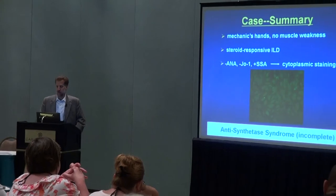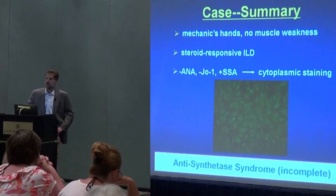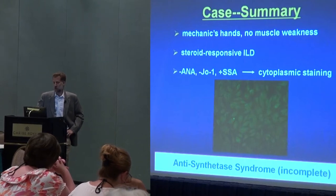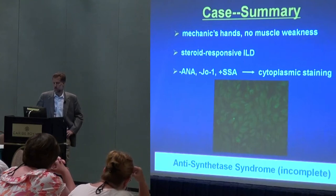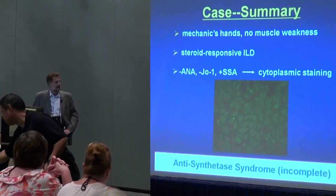So as a summary, he had fairly stable lung disease. Remember, he had been treated with prednisone for a year — even more than that by the time I saw him — was feeling pretty well, and didn't really think he had a problem. The only real abnormality on examination were these so-called mechanic's hands. The blood work was fairly unrevealing, except for this SSA antibody.